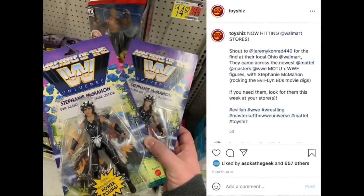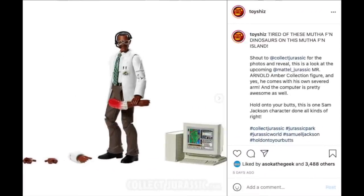Shout out to Jeremy Conrad for the find at his local Ohio Walmart — he came across the newest Mattel Masters of the WWE Universe figures. You know they're exclusive; he found the Stephanie McMahon figure. I think she kind of looks like Dolph Lundgren crossed with Courtney Cox. If you need them, they are loosely starting to hit, but look for them in the next couple weeks — they've been kind of all over the place with distribution, but more often than not they hit loosely and then just sit on shelves.